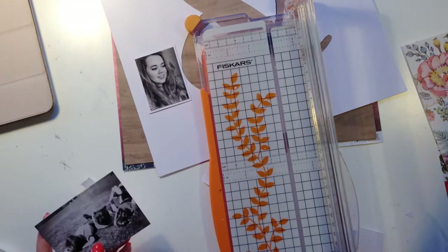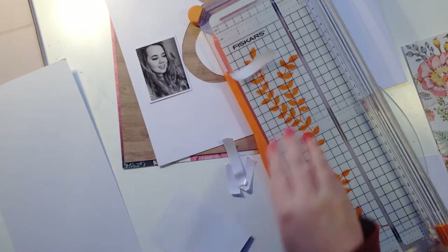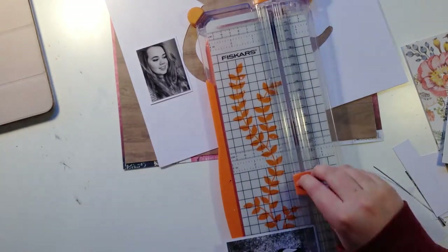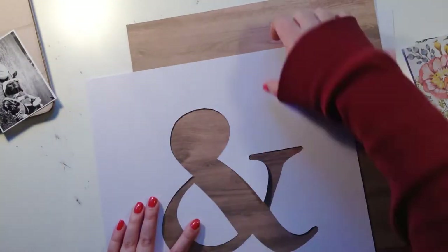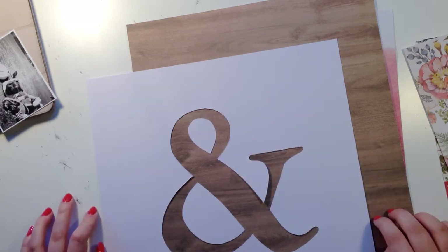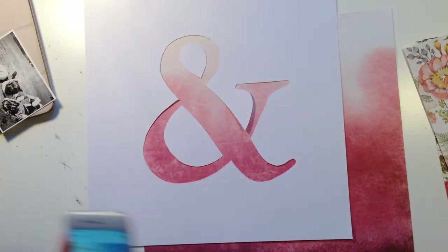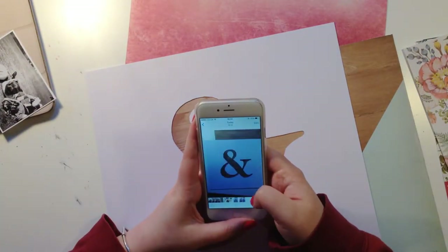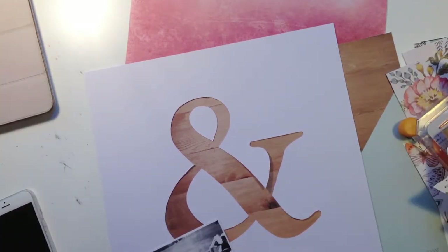I went in there the other week because I needed 12x12 white card stock - pretty basic, standard thing that a store stocking scrapbooking supplies should sell. They don't have any. I thought I was going mad. I asked someone - no, they don't have any.